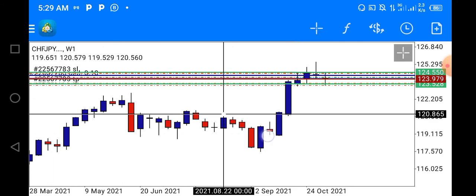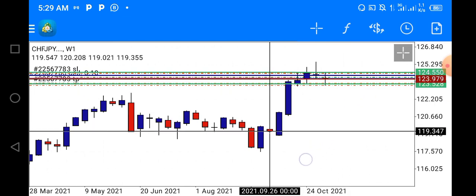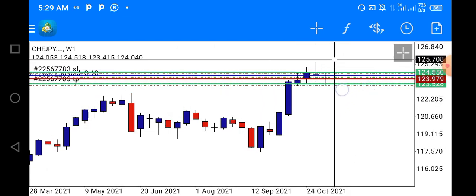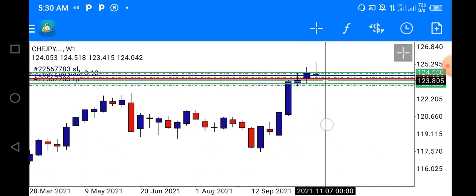Looking at the weekly time frame, you can see last week's candlestick closed as a doji. When you see a doji in an upward trend, it's an indication that the trend is about to change from bullish to bearish.